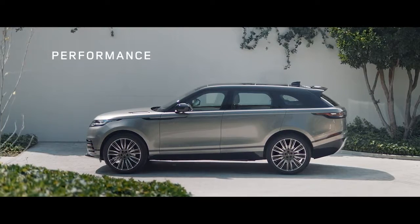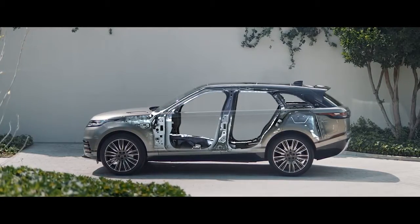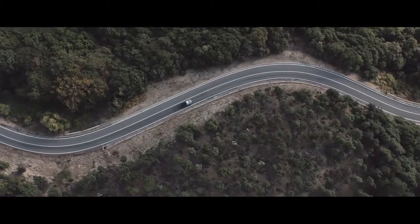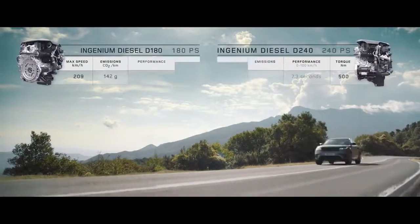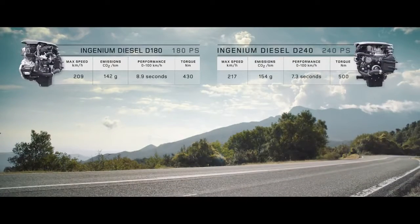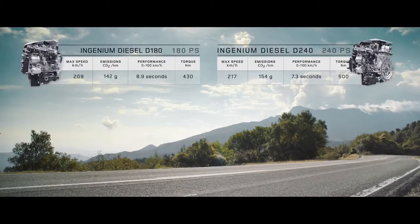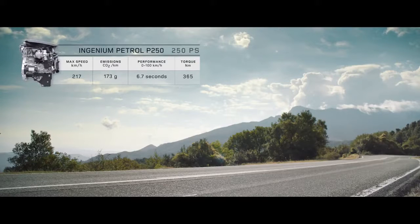Underpinning the new Range Rover Velar is the lightweight aluminium structure. It's incredibly strong and rigid, resulting in a stable but light SUV. The Velar comes with a choice of five new engines. The new lightweight all aluminium four-cylinder Ingenium engines are available in diesel and petrol, and combine smooth, refined performance with efficiency.